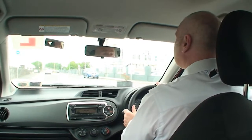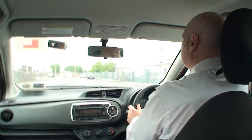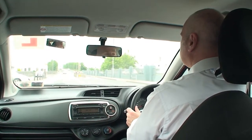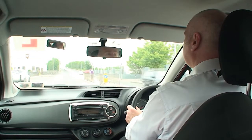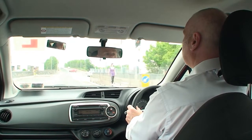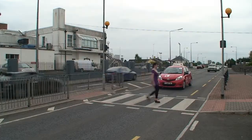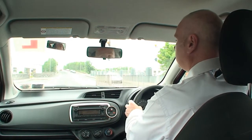We're now approaching a pelican crossing, which is fairly distinctive with its flashing amber lights and road markings. Remember the pedestrian always has right of way on this. So as we see a pedestrian crossing, we slow down, we brake, and we give the pedestrian full access. Also checking your mirrors to make sure there's no one too close behind. We wait until the pedestrian is fully off the road, and only then can we continue.